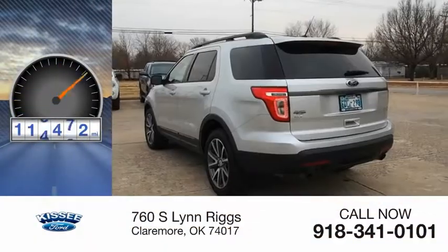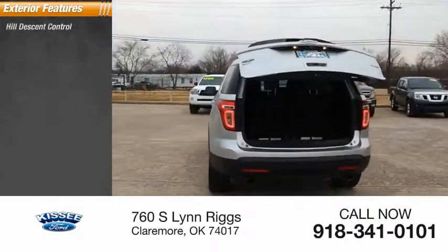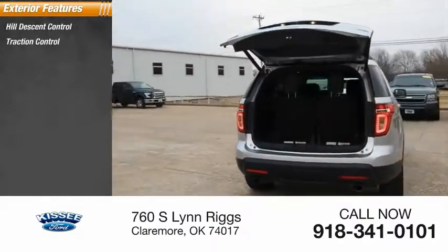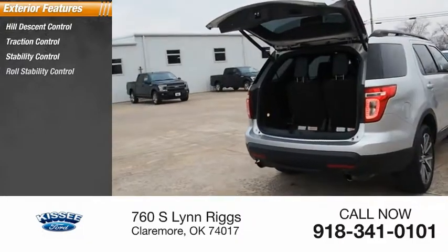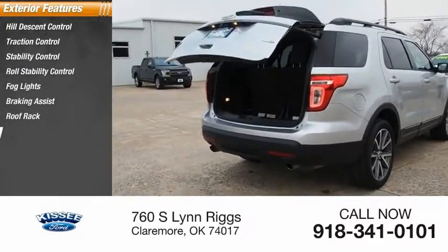This vehicle has less than 120,000 miles. Here are some of this vehicle's great options: hill descent control, traction control, stability control, roll stability control, fog lights, braking assist, roof rack, and power brakes.